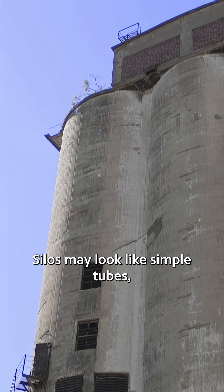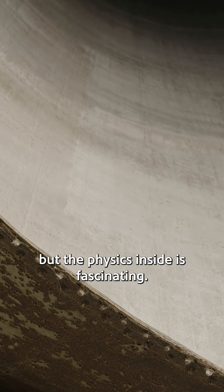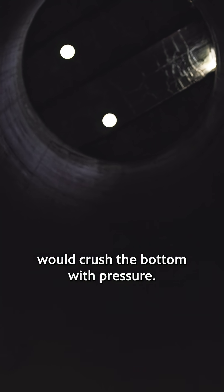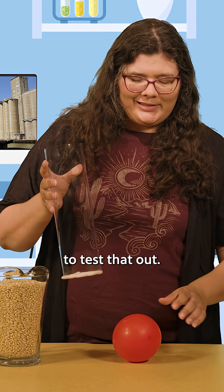Silos may look like simple tubes, but the physics inside is fascinating. You'd think that filling a silo with grain would crush the bottom with pressure, but let's do an experiment to test that out.